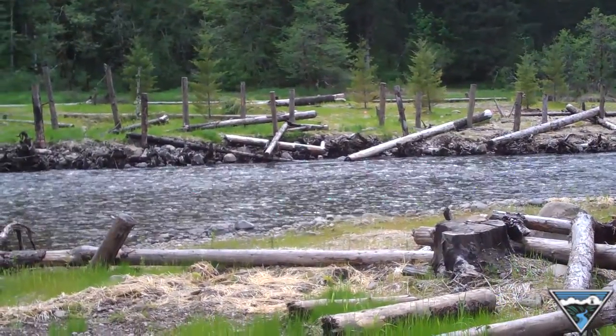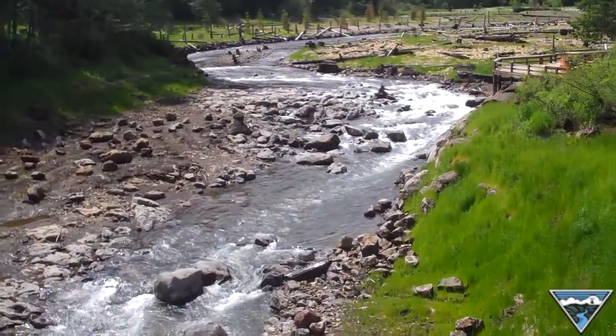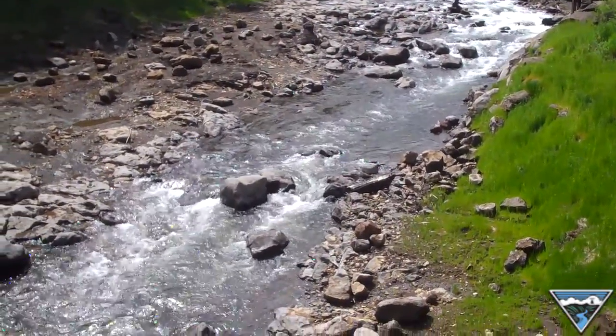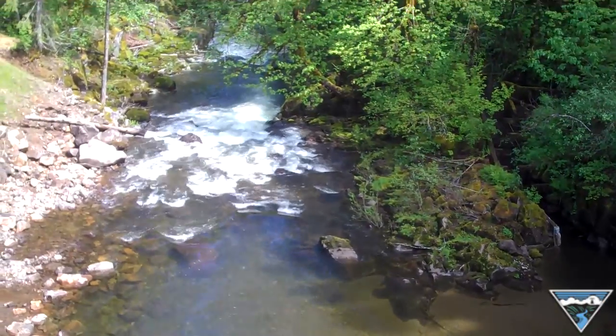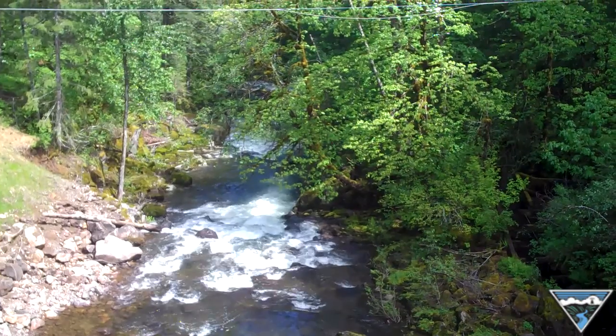This is now a free-flowing stream and we had to come in and do some restoration work to give it the curvature and sinuosity that you see today. Here we are looking at a natural stream for the first time since the 1930s when the dam was built. And we've already had some wild steelhead go up the river since we took the dam out.